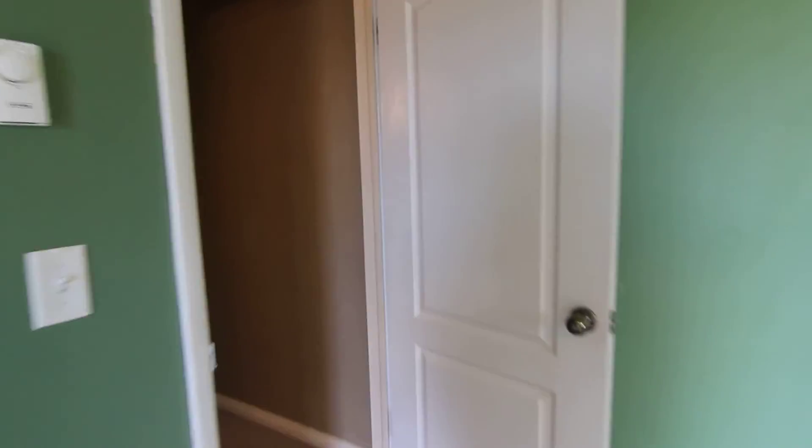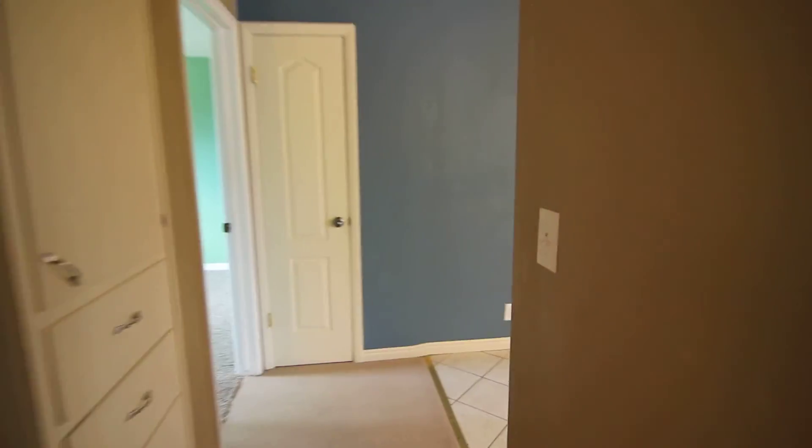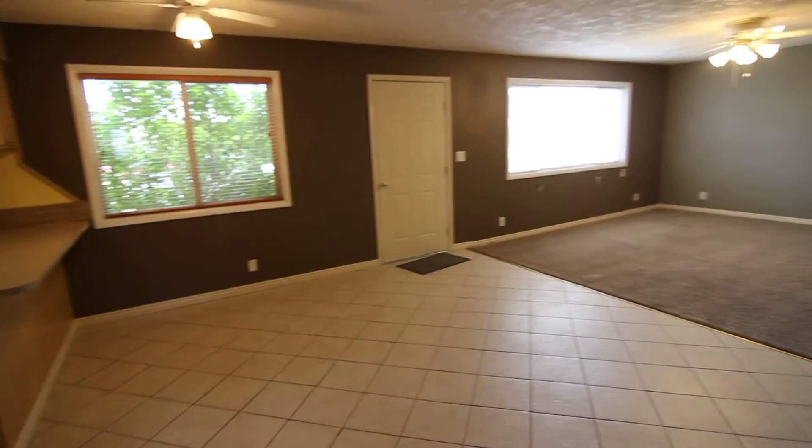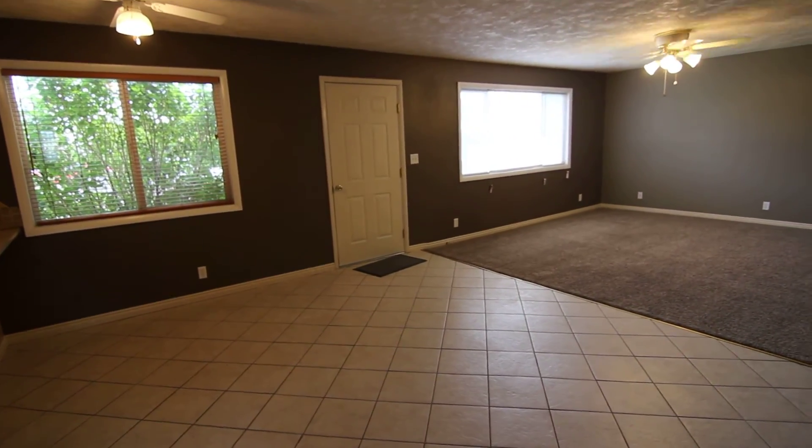And that concludes our virtual tour of 155 West Elm, located in Shelley, Idaho. If you're interested in this property or any other, please visit us at jacobgrant.com or call 522-3138. Thank you.